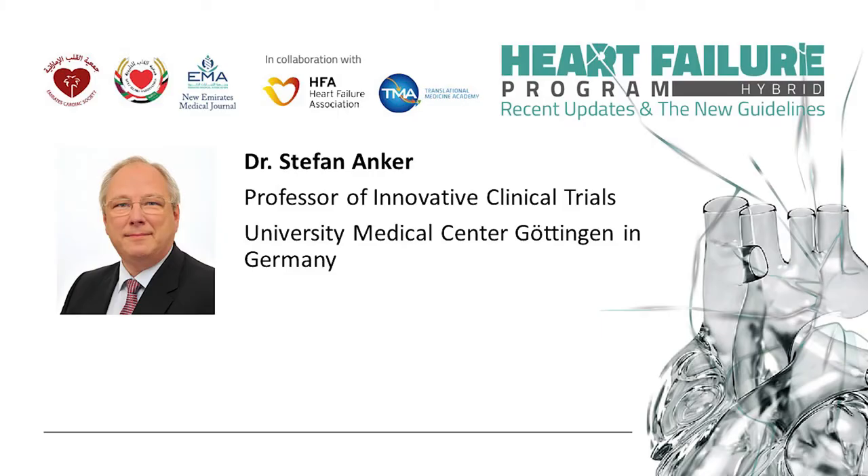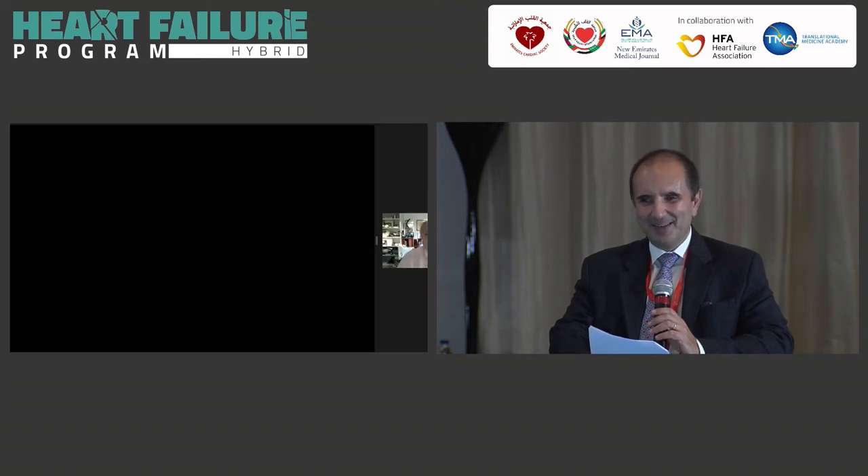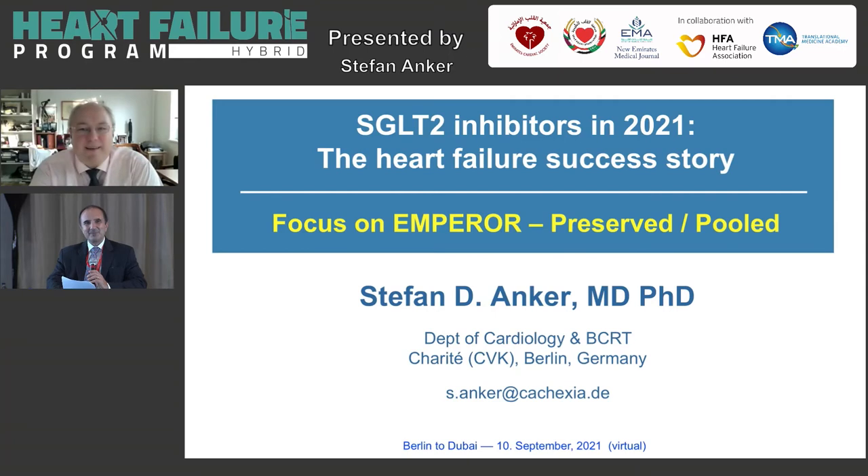After this very short break, we have the pleasure of having with us Professor Anker, who is the lead of the Emperor Preserved program. We understand after this great success, he's very busy, and it's a great pleasure to have him with us today. Unfortunately not in person — it would have been a great pleasure to have you here, Stefan — but let's hope next time. The floor is yours on the Emperor study program in heart failure: past, present and future.